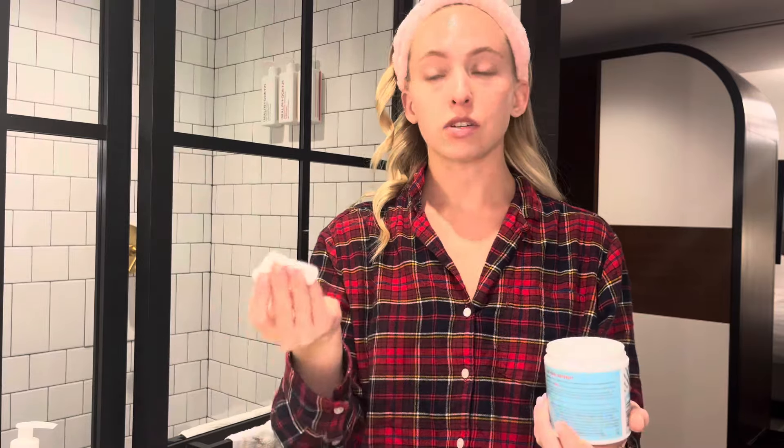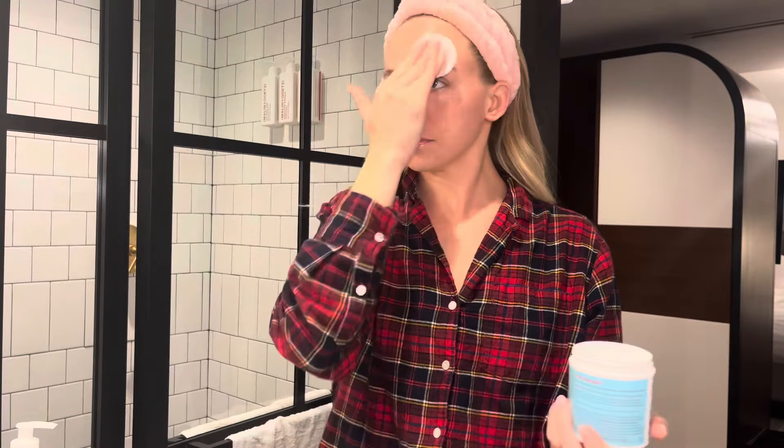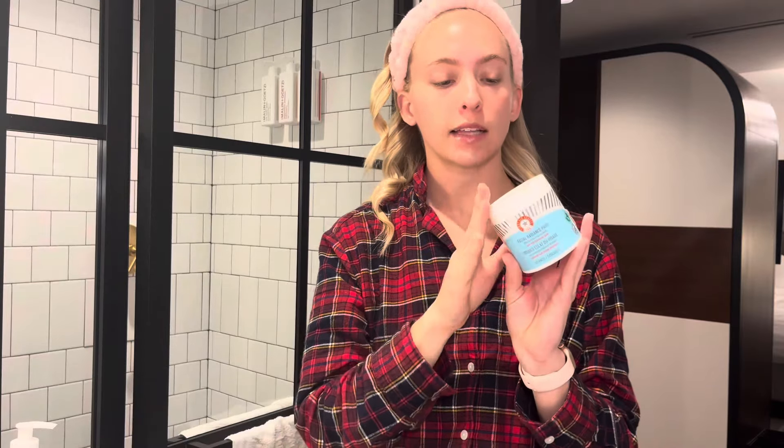First thing after washing my face, we are going to exfoliate in the morning. I love using the First Aid Beauty Facial Radiance Pads — these are like the best. I've been using these for at least three years. I love these in the morning — the pads really get in there. Ever since I had hormonal acne, I just love an exfoliator. Highly, highly recommend these. Always do this right after washing your face.